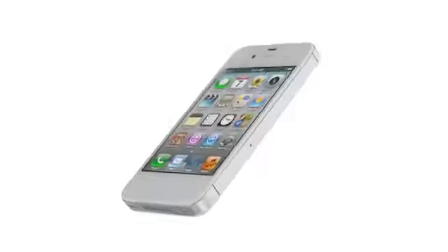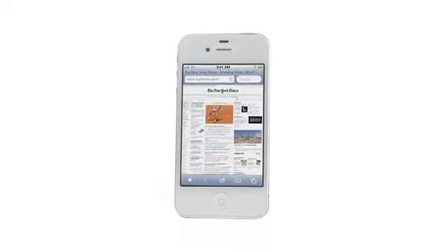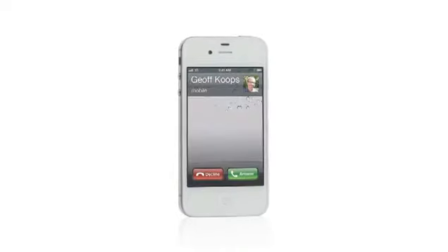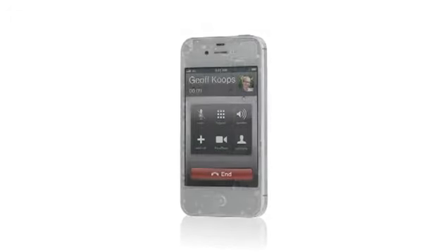Graphics can render up to seven times quicker, making gameplay a lot better. And in Safari, web pages will load up to twice as fast. It's the world's first phone to intelligently switch between two antennas to transmit and receive calls. iPhone 4S is now a world phone, so both GSM and CDMA customers can roam worldwide on GSM networks.